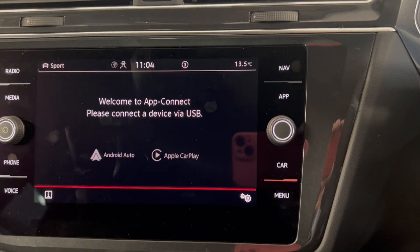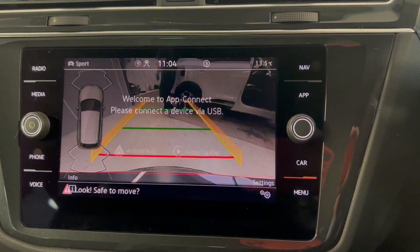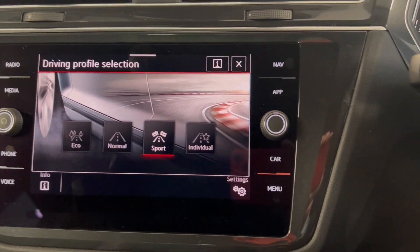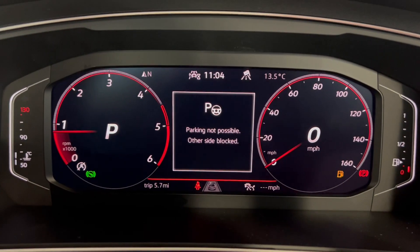From the screen, you can also access your reversing camera and your different driving modes — eco, normal, sport and individual. This car does also have the park assist on here as well.